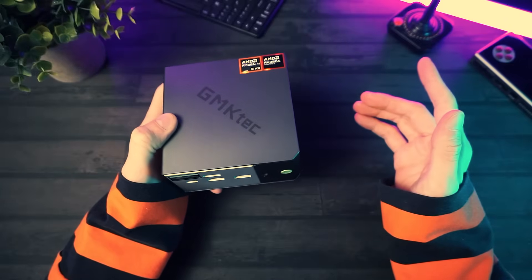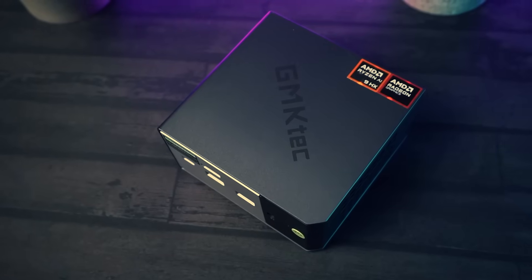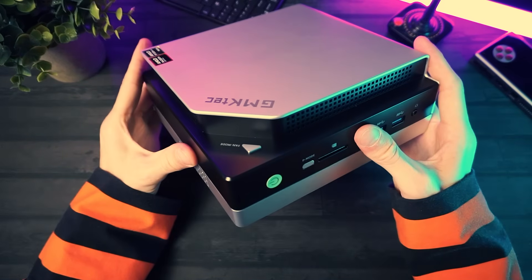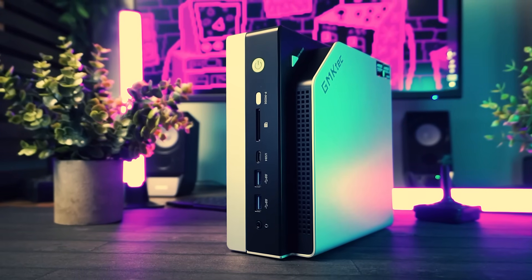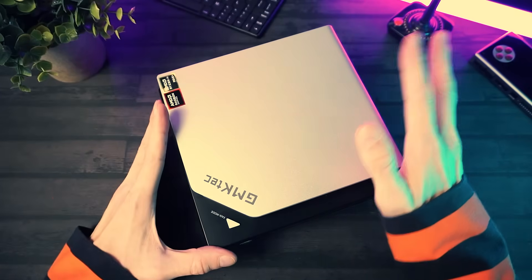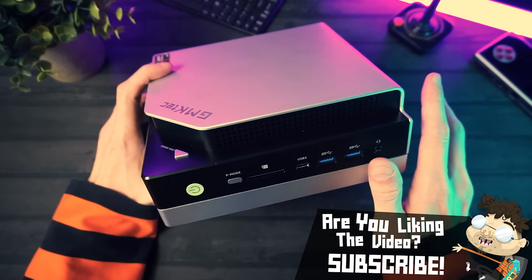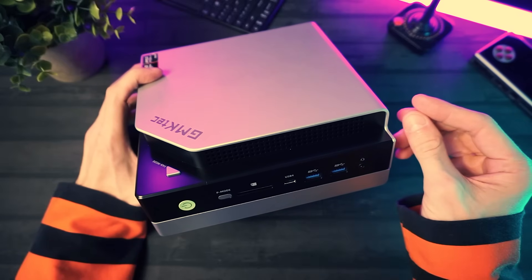So when GMK Tech asked me to check out the Evo X2, I thought, oh nice, the X1 but slightly better, right? Nope, I was not prepared. I opened it up and I realized right away that this thing isn't exactly a mini. It's bigger than any mini PC I've tested — it ate like two or three small mini PCs for breakfast. And then I turned it on and holy crap, this thing is a freaking beast. Not just for a mini PC — it literally outperformed my actual desktop PC, making me question several recent life choices.